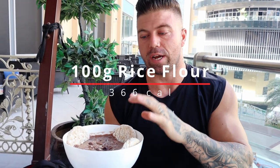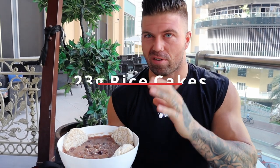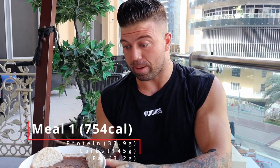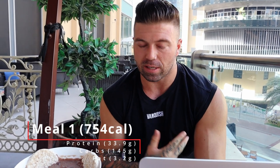Meal one — messed up a little bit today, it's a little slushy, but it's pretty much just cream of rice or rice flour. We've got 100 grams of rice flour, one scoop of whey, one whole banana, 100 grams of blueberries, and three rice cakes which is about 23 grams. The breakdown of that meal is pretty much all carbohydrate, very low fat, and a little bit of protein.